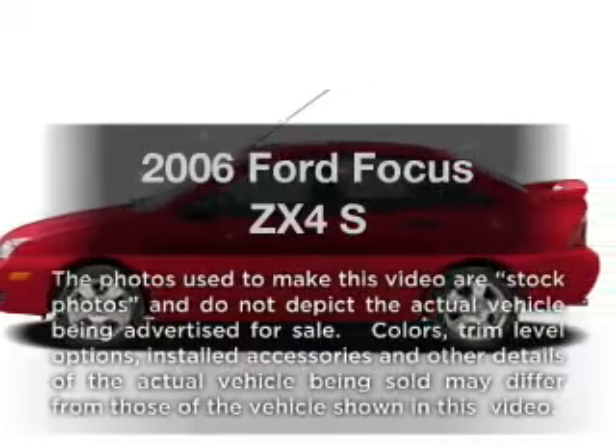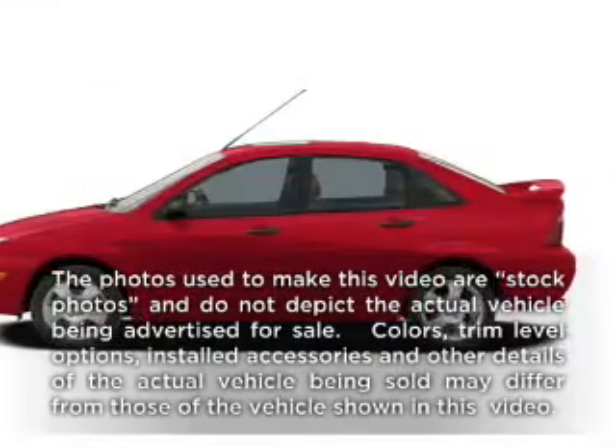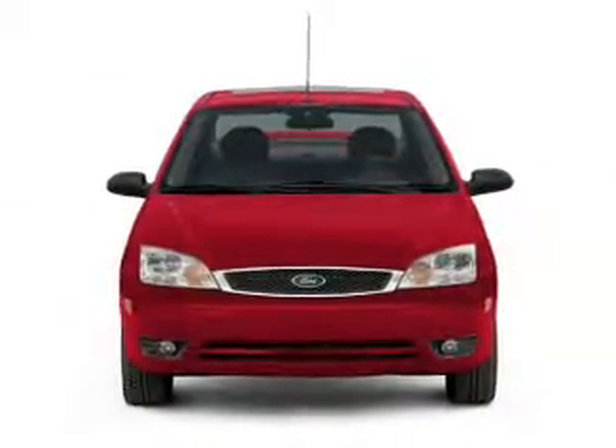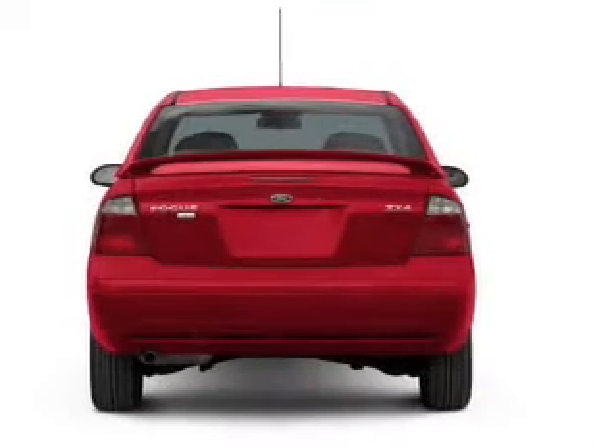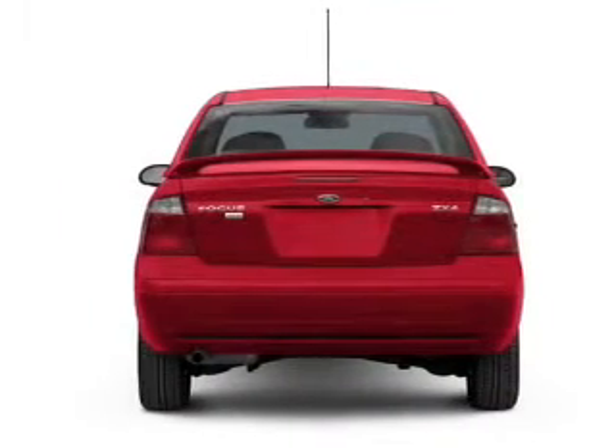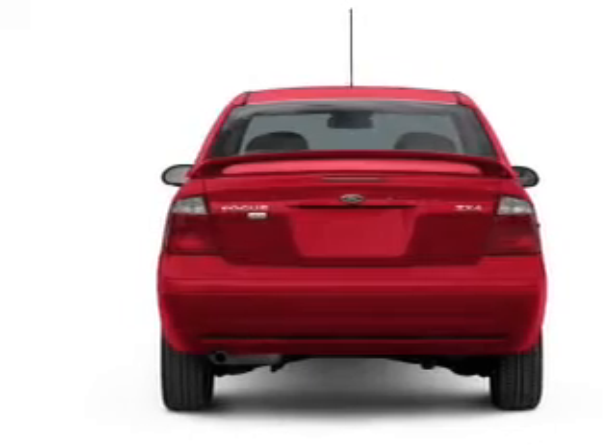Get noticed in this 2006 Ford Focus. If you're looking for an automobile with great attributes, look no further. With an efficient four-cylinder engine, the powertrain includes front wheel drive that responds smoothly to its automatic transmission.